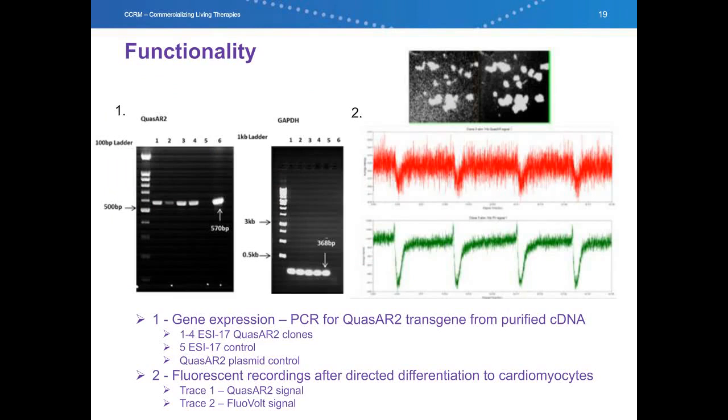The Quasar 2 line passed all of our quality controls and this line is currently being characterized for functionality. cDNA has been made from extracted RNA and three characterized clones all show that Quasar 2 is being successfully transcribed. Fluorescent recordings have also been performed in cardiomyocytes derived from these cells. The changes in the Quasar 2 fluorescent signal matches the electrophysiological signature of Fluovolt, a membrane potential dye, in the beating pluripotent stem cell-derived cardiomyocytes. These lines can now be used in Dr. LaFlemm's research program for improving the electrophysiological properties of these cells, moving towards a cell therapy program and treatment for heart disease. Thank you very much.